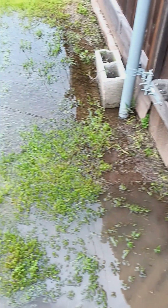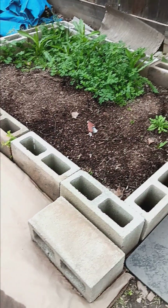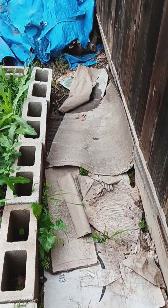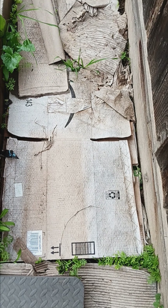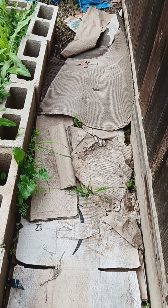I have the cinder blocks waiting to be used for the raised garden bed. I definitely need to start weeding this week. I've been laying down things to block the weeds for now until I can do what I need to do. Cardboard — I know it looks trashy, but cardboard is definitely a lifesaver. There were already weeds here and I just laid down cardboard to suppress what I can for now.